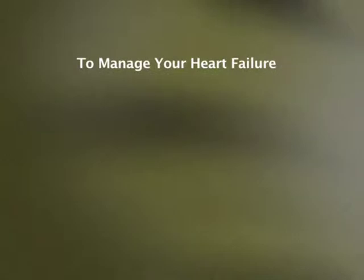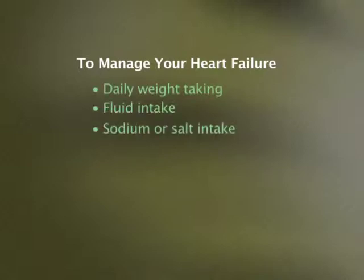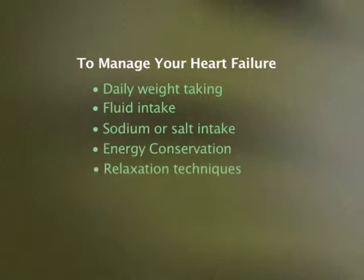In order to manage your heart failure, there are a few things to consider: daily weight taking, fluid intake, sodium or salt intake, energy conservation, relaxation techniques, and exercise.